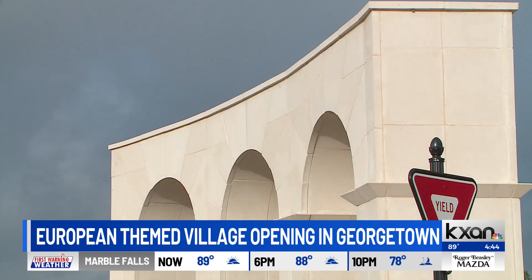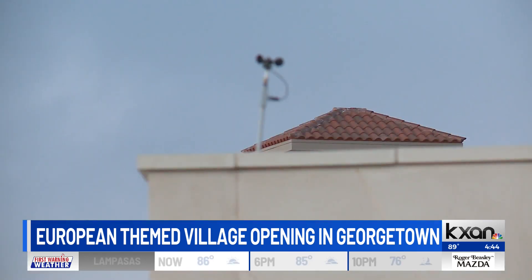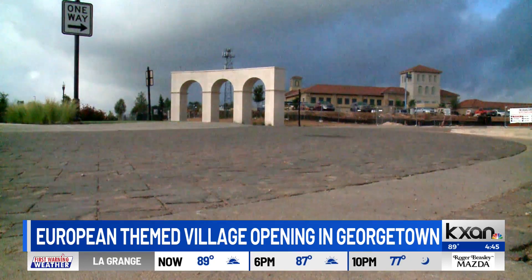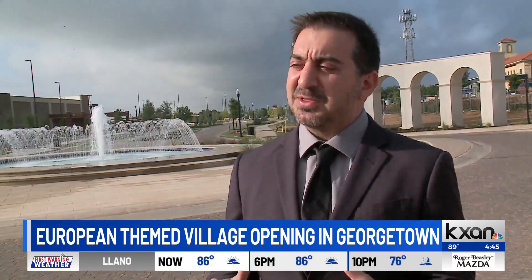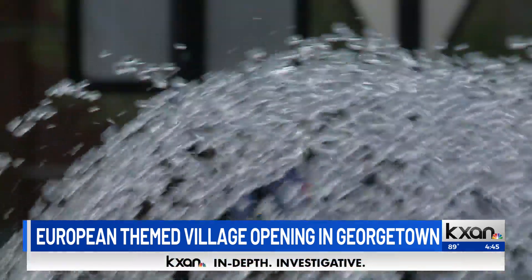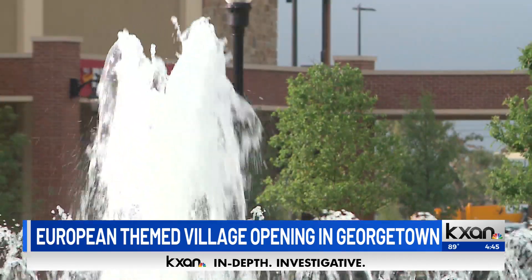It's hard to ignore the European theme here — there's the arches, the fountain, the tile roofs. The owners of this development have said that the style they're going with is called neo-retroism, which is kind of bringing the old world into the new world. They fell in love with this style when they went on trips to Italy and Croatia, and it's a unique style for mixed-use developments that we really haven't seen here before.